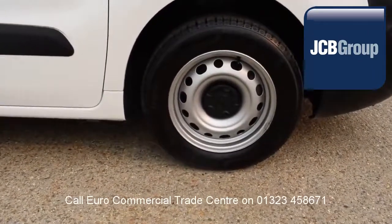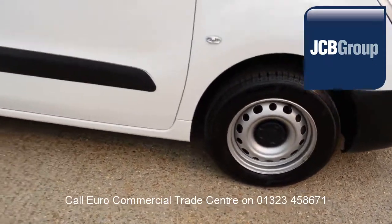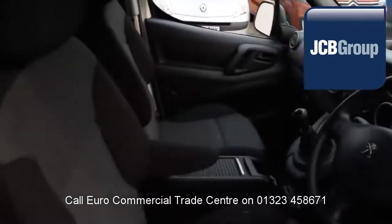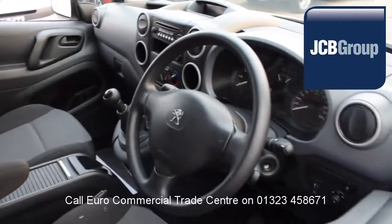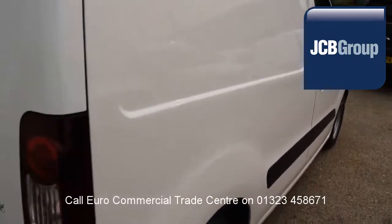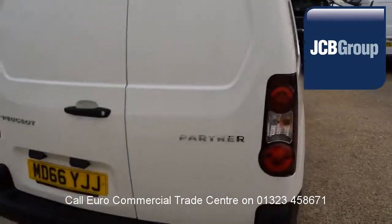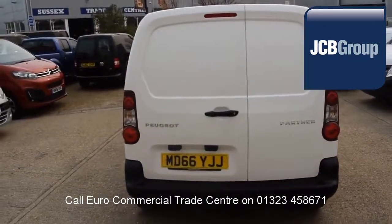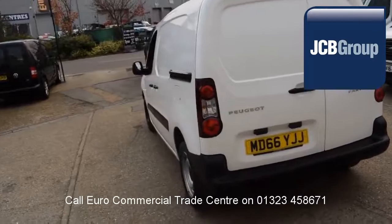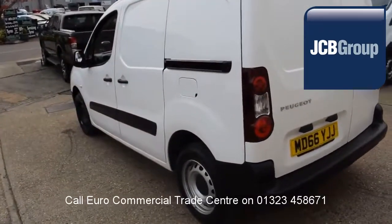When you buy a vehicle from the EuroCommercial Trade Center, you will notice it has received an extensive multipoint check — completed by our own workshops — a minimum 6 months warranty, parts and labor, 12 months roadside assistance provided by the AA, printed HPI Experian reports, and is fully valeted and presented before sale.